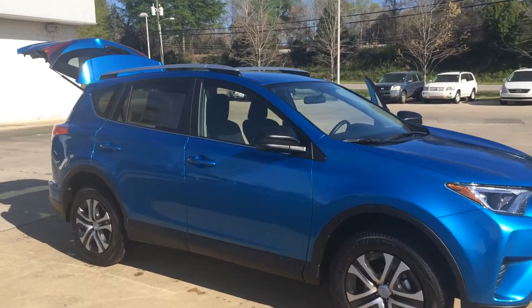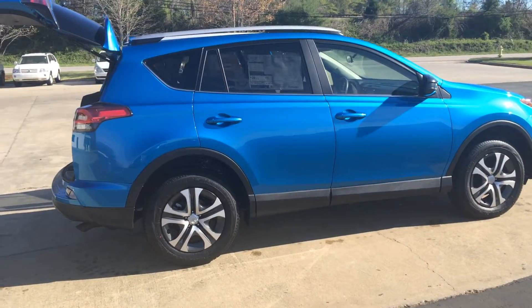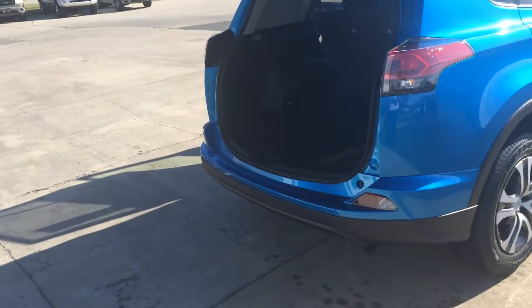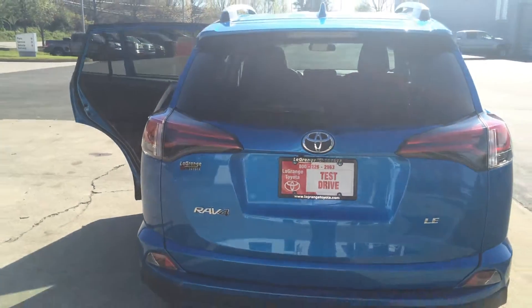Floor mats included. There's a full roof rack up top, over 30 miles per gallon on the highway. Here's the side profile — just a very pretty color — and tons of room in the cargo space back here. Of course, you can fold those seats down for even more room if you want to go camping. There's your backup camera there, and here's the rear profile.